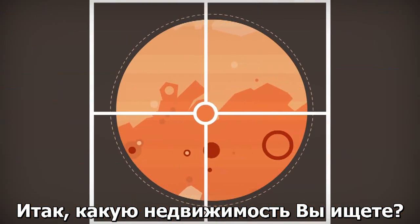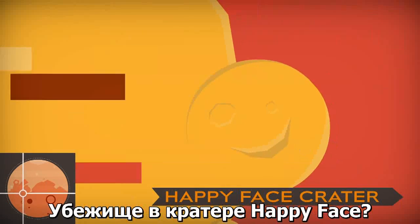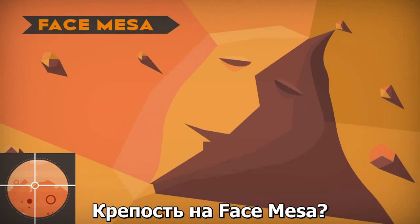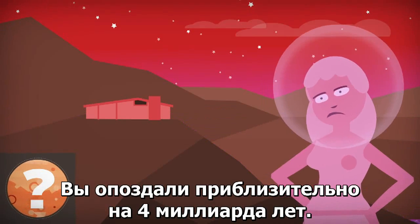So, what sort of real estate are you looking for? How about a mansion in the maze-like Noctis Labyrinthus? A hideaway in the Happy Face Crater? A fortress on the Face Mesa? An ocean view? Bad news on the last one — you're about four billion years late.